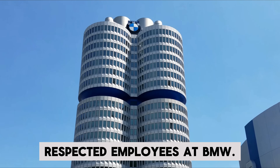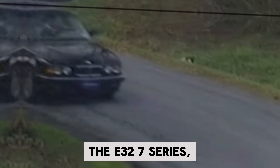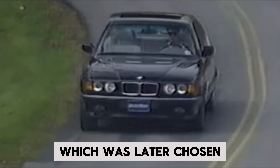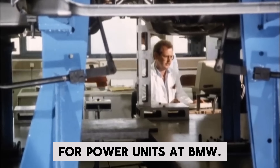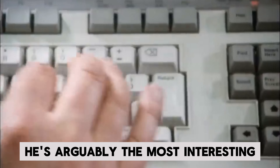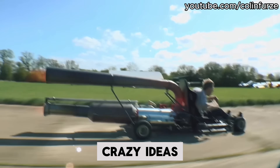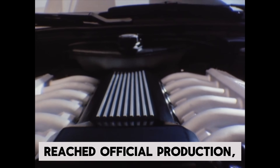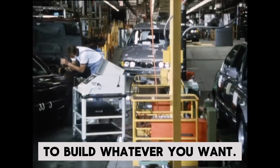Weisbarth and Fischer were both respected employees at BMW. Weisbarth was the project leader for the E31 8 Series, and more importantly, the E32 7 Series, which was later chosen to be the testbed car for this prototype engine. Fischer was a development engineer for power units at BMW, and arguably the most interesting of the three. He's been described as virtually a one-man department at BMW, where he created all sorts of interesting concepts with whatever crazy ideas popped into his head. Although only a few of Fischer's creations reached official production, it's hard to think of a better job for an engineer than to essentially be given free reign to build whatever you want.